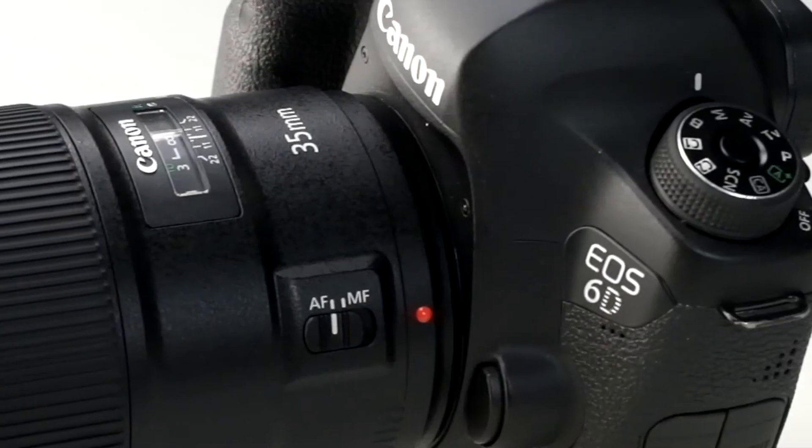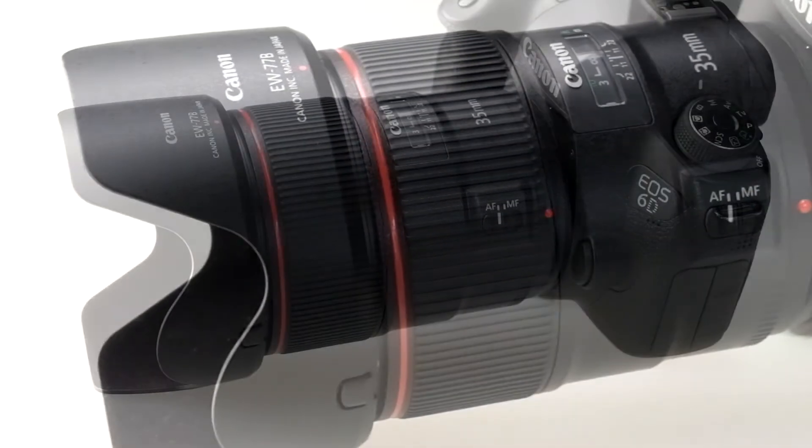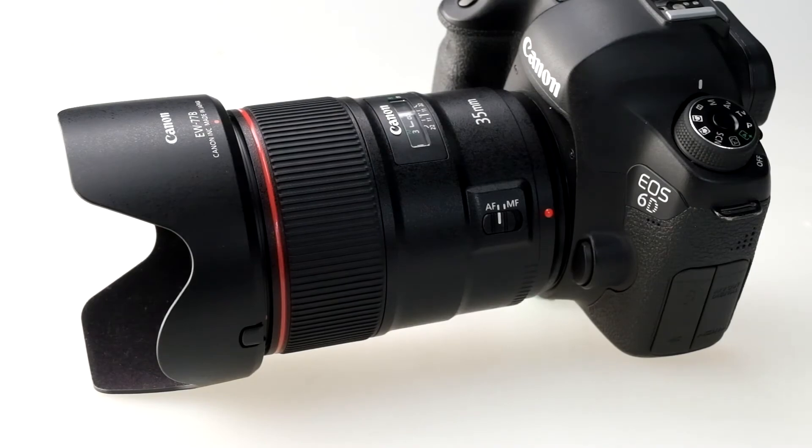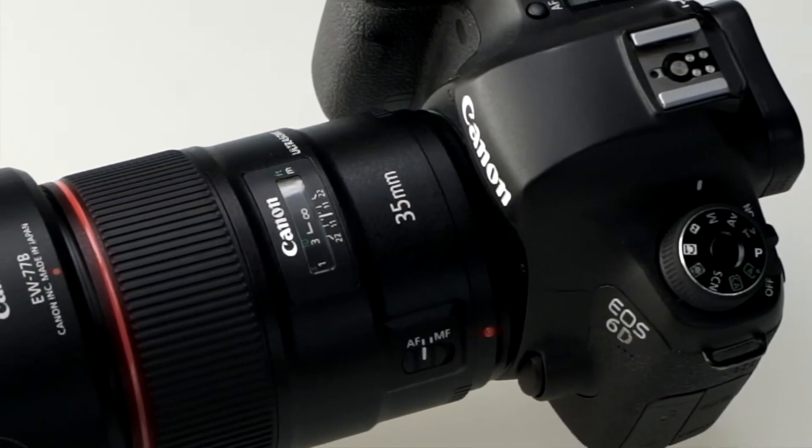Let's take a look at the whole design, from the EOS 6D to the 35mm MK II. The red ring on the L lens, the hood W77B — overall the shape is very good and fast.